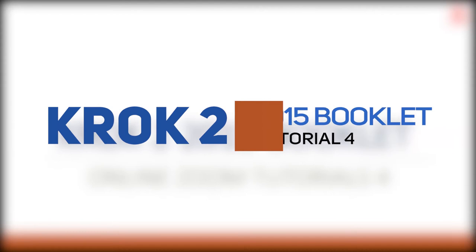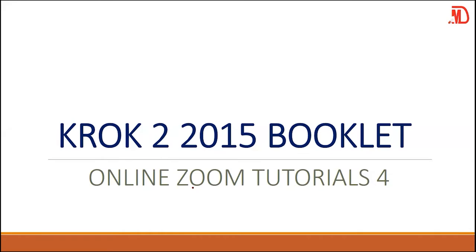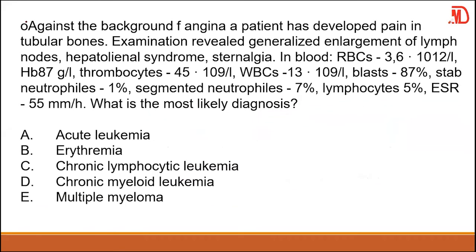Welcome to part four of our KROK 2 2015 booklet. Against the background of angina, a patient has developed pain in the tubular bones. Examination revealed generalized enlargement of lymph nodes.